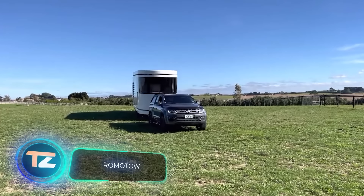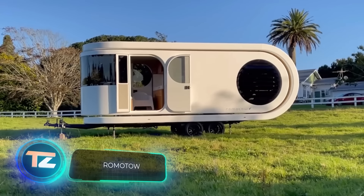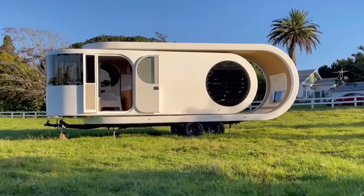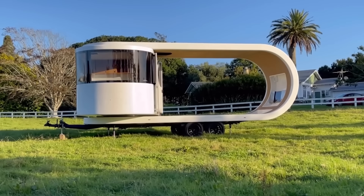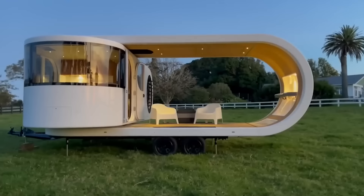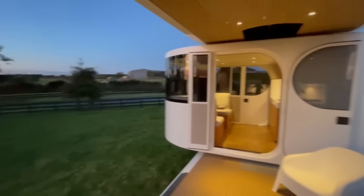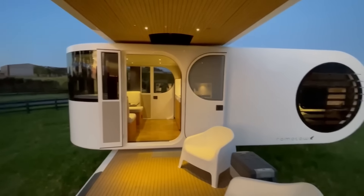Meet the Romato T8, claiming to be the next step in the evolution of mobile living. With a push of a button, the T8's cabin rotates inside the outer shell — just like some USB flash drives. But this feature isn't just for show; the rotation boosts its square footage by a whopping 70 percent.